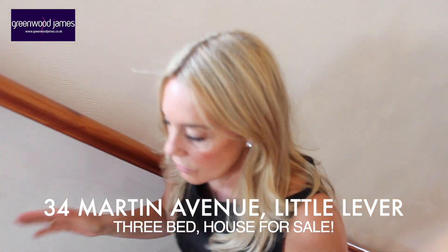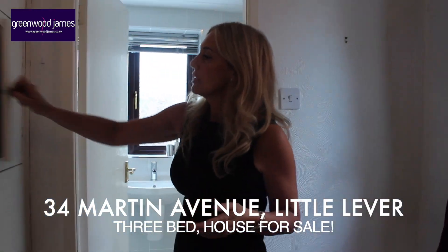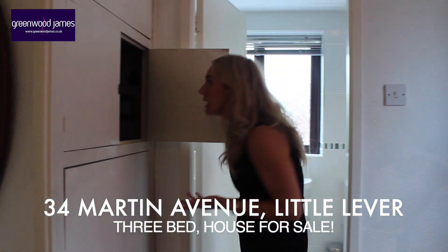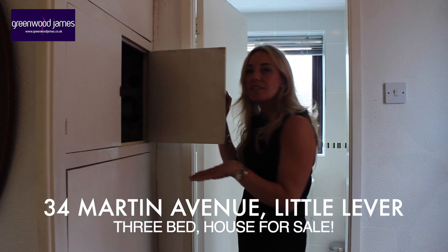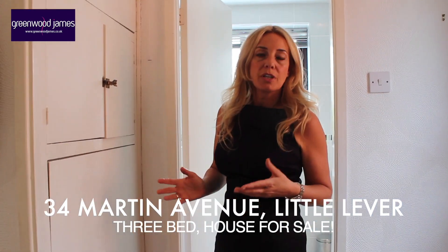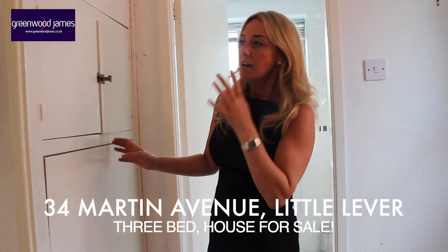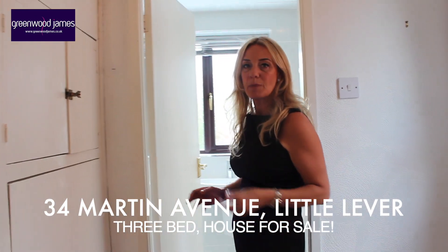Bringing us onto the first floor landing, we've got an obscured glazed window to the side. There's quite a big storage cupboard here, which is housing the hot water tank. Again, if you were to convert to gas central heating and install a combi boiler, you could get rid of that tank and that would increase the landing space even more.